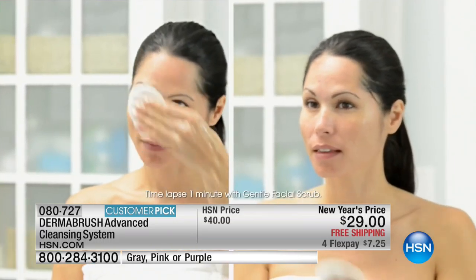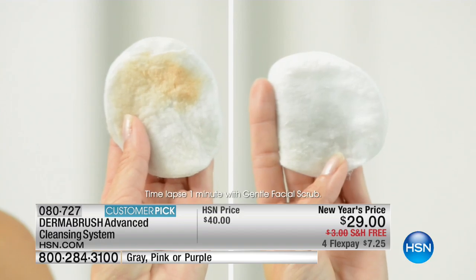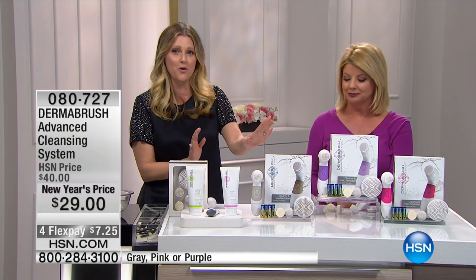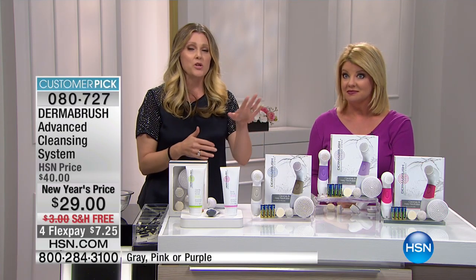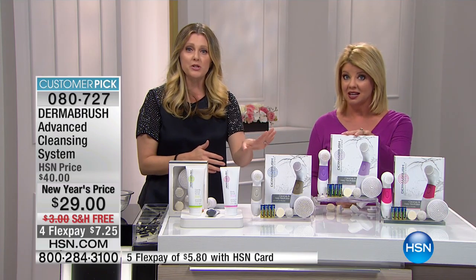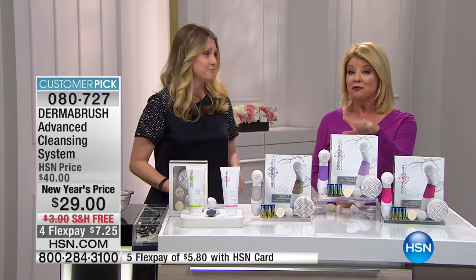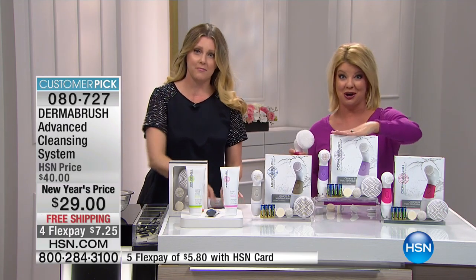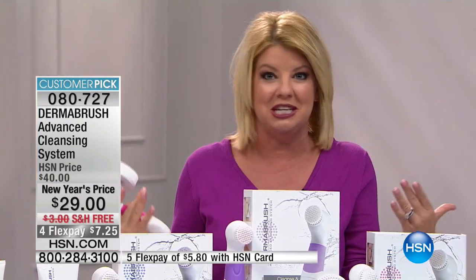On the left, our model is using the Dermabrush cleanser the old-fashioned way — washing her face like you and I did for years with a face cloth. On the right, that same cleanser but in partnership with Dermabrush. When she did that makeup remover with a little toner with the Dermabrush, there was nothing left — because for the first time her skin was properly cleansed and exfoliated.